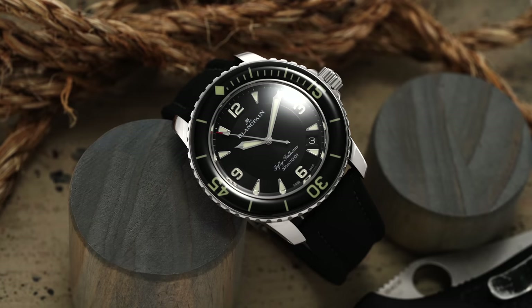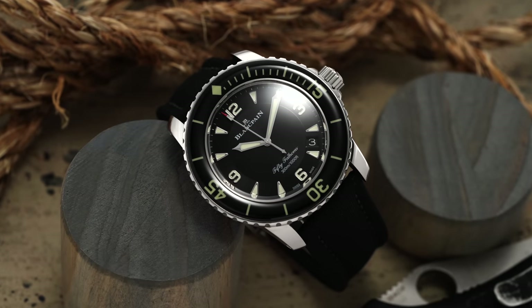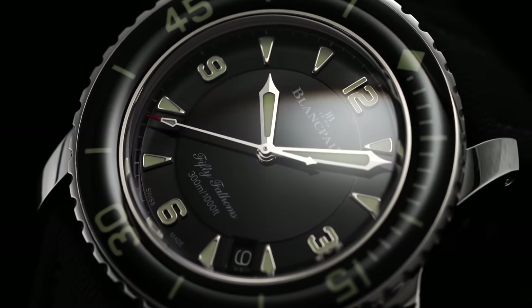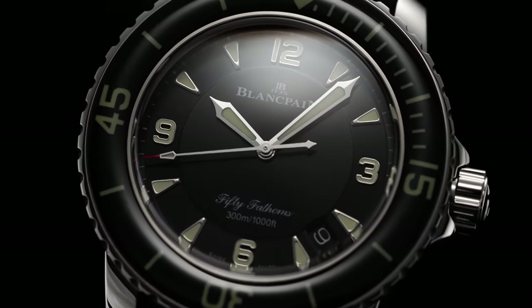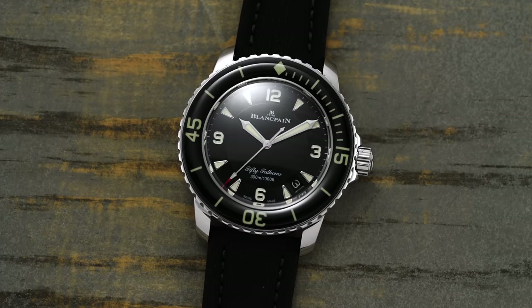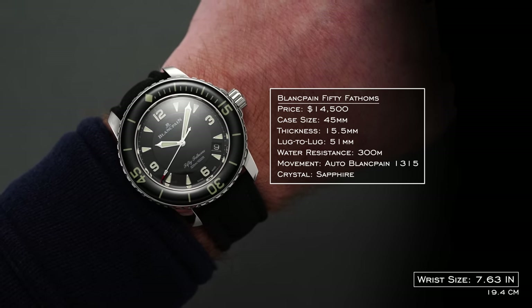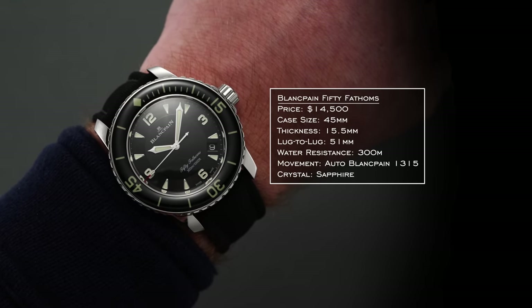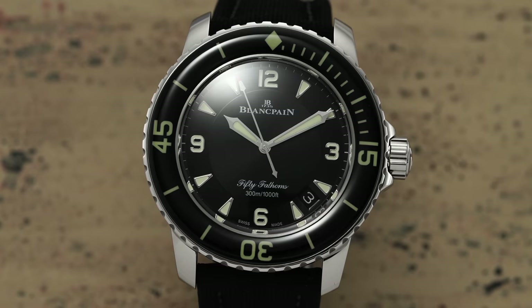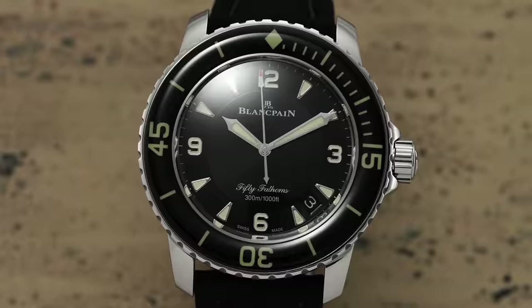For the high pick, we have the Blancpain Fifty Fathoms, reference 5015-1130-52A — the classic modern catalog version. The Blancpain Fifty Fathoms is commonly known as the first commercially available dive watch, available to the public in 1953. The modern version is larger but retains much of the original DNA. Sapphire cap on the bezel, 1315 caliber inside with three barrels allowing a 120-hour power reserve, incredible lume including in the sapphire cap bezel. This is the connoisseur's choice — if you care about history and a luxury package over flash.